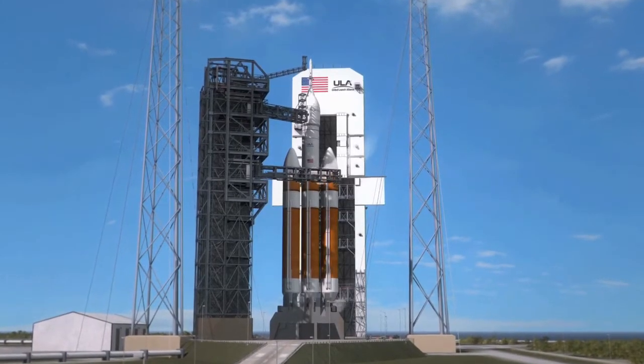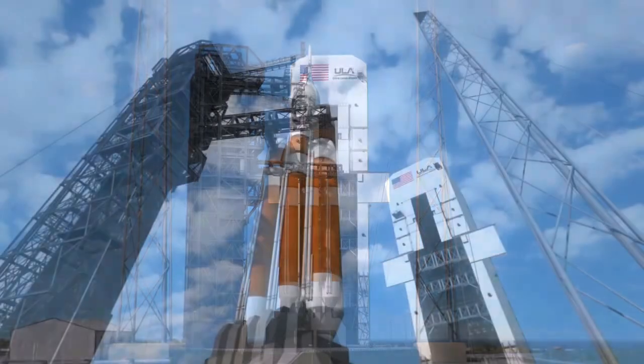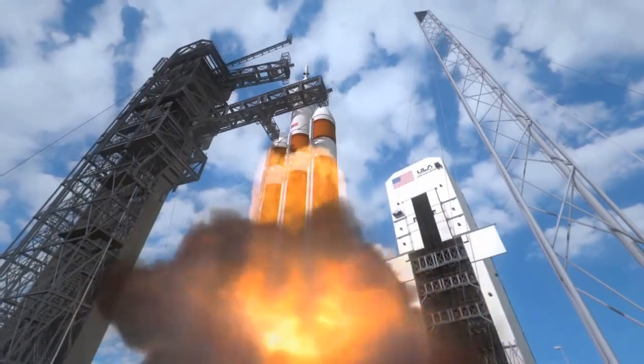Have you spaced out about the NASA space program? Lost track of what's going on at the Kennedy Space Center? Well, in this video, we'll bring you up to date.